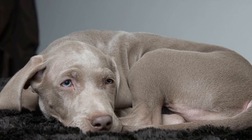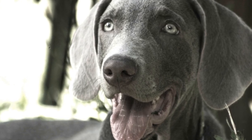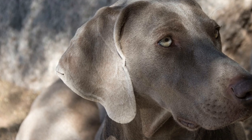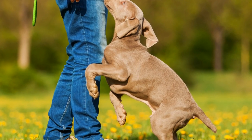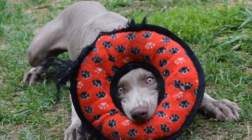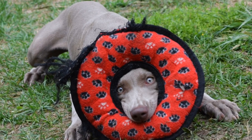4. Assess the parents' temperament. A puppy's temperament is often influenced by the behavior and disposition of its parents. Meeting both the sire and dam of the litter can give you insights into what your puppy's temperament might be like. Observe their behavior, ask the breeder about their temperaments, and ensure they possess traits that align with your expectations. Remember that while genetics play a role, proper socialization and training are still essential for shaping a Weimaraner's behavior.